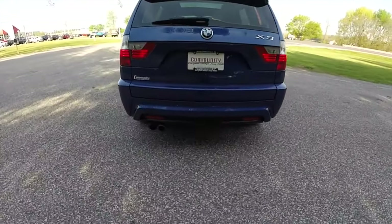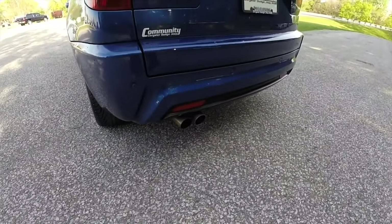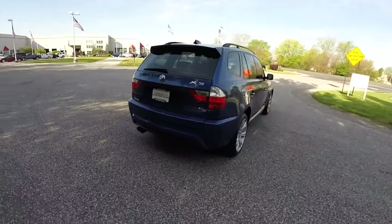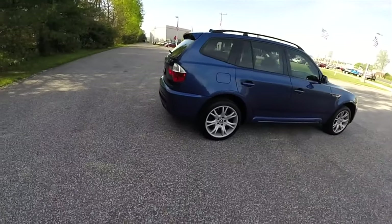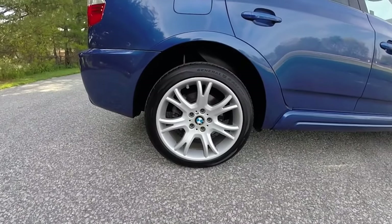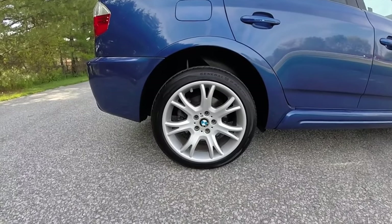The rear door is the first to rust, but it is usually not connected with the general condition of the body in any way — its design is just not very successful. Moisture gets inside and the paint above the license plate niche is prone to flaking. The hood peels off even more, but corrosion in it is less common. Wet floor carpets are a clear sign that there will already be dangerous foci of corrosion on the bottom and thresholds, which also damages the electronics.